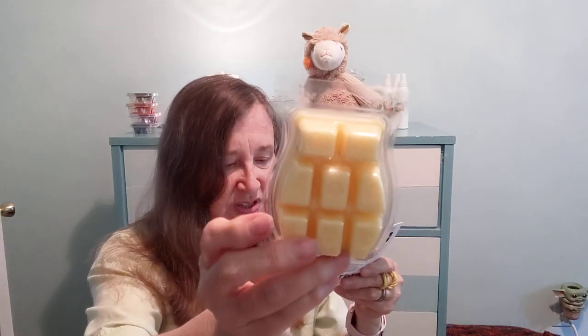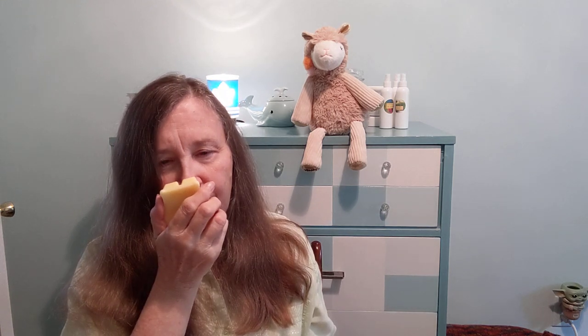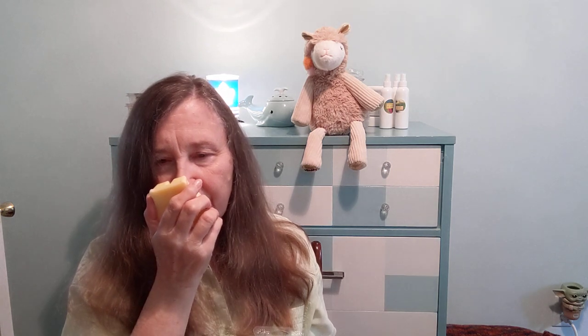Next up, Lemon Coconut Chiffon — a light yellow wax. I have smelled this before; it was gifted to me in friend mail maybe two years ago before I was a consultant. It's described as lemon custard, butter cake, and toasted coconut. I wasn't real crazy about this before, to be honest. It's a bit of a cleaner lemon for me, and that's about all I'm getting. Maybe there is some coconut, but the lemon has a bit of a cleaner quality — not my favorite lemon.